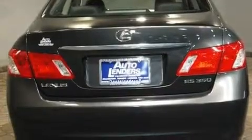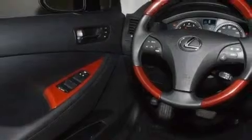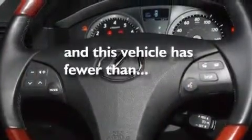Its top features include steering wheel memory settings, a sunroof, cruise control, an iPod-ready stereo system so you can take your music with you, leather seats, performance tires, stylish 17-inch alloy wheels, a low-tire pressure indicator, dual-power seats, and this vehicle has less than 37,000 miles.